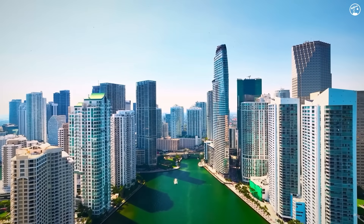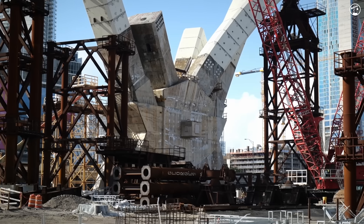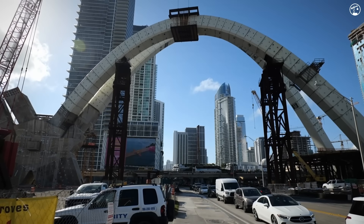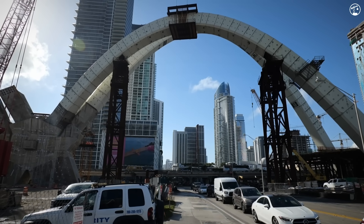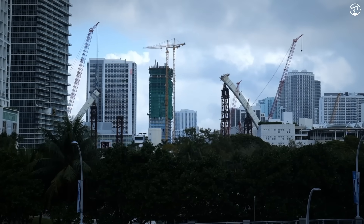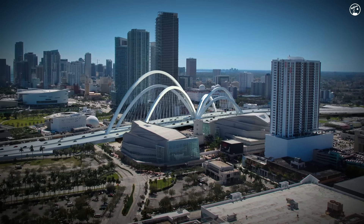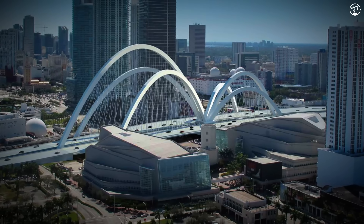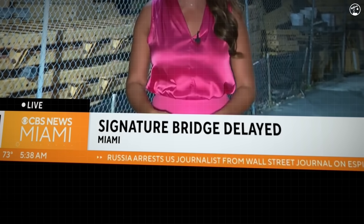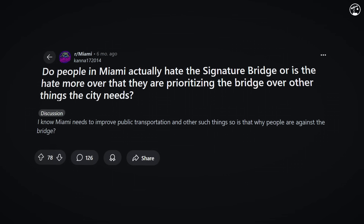In the heart of Miami, a new icon is rising. Stretching a thousand feet across Biscayne Boulevard, the signature bridge is unlike anything the city or the world has ever built. Designed by the same firm behind the eastern span of the San Francisco-Oakland Bay Bridge, this structure is a landmark in the making — or at least that's what the city is hoping for. With six sweeping arches, some taller than a 30-story building, this is one of the most ambitious bridge projects in the country. But with delays and disruptions as part of this massive roadway upgrade, some people are now asking if it's all worth it.